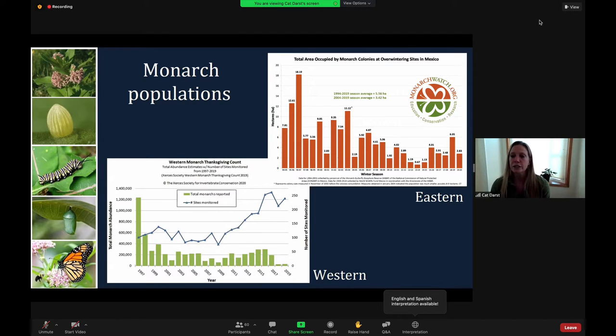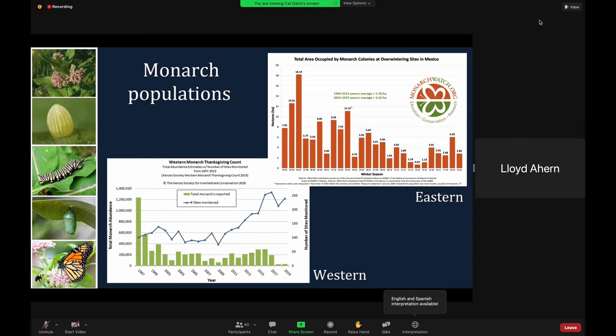The wintering Monarchs in coastal California have seen a more precipitous decline, from about 1.2 million butterflies in 1997 to fewer than 30,000 in 2019. My graph here is from our species status assessment, so we didn't even have the 2020 numbers at that time. But the 2020 numbers indicate that there are fewer than 2,000 Monarchs at overwintering sites in coastal California this year. That's just devastating.